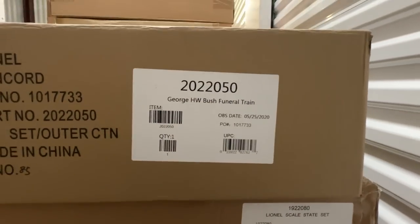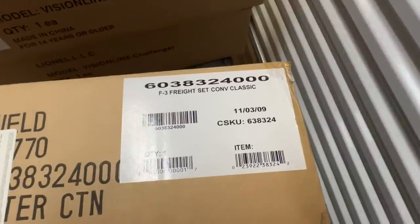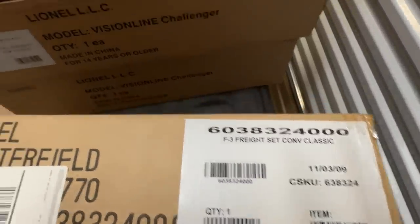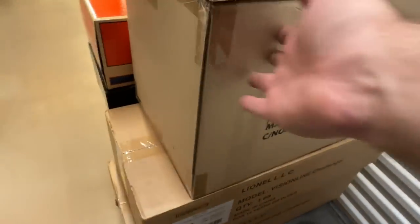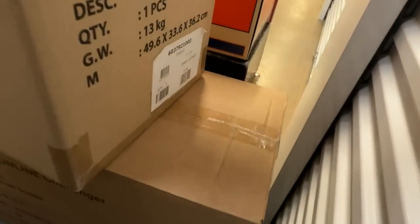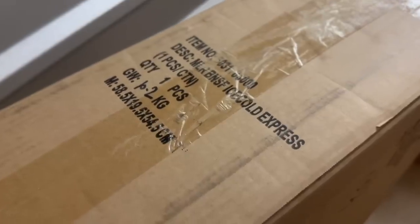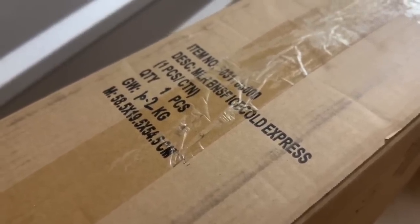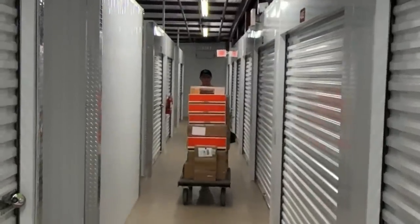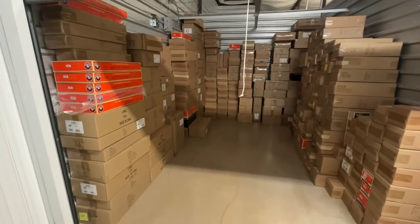George H.W. Bush funeral train, the Lionel Scale State set, F3 Freight Conventional Classic set — I don't think I've ever done a video on this set. A couple of Vision Line Challengers. I wonder if this is the ZWL box — oh yeah, ZWL, there it is. Good old BNSF Ice Cold Express set. And here comes Lisa with the last cart. MPC GG1. And we are done.